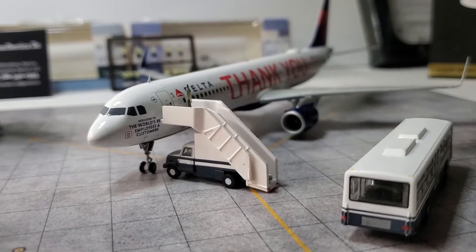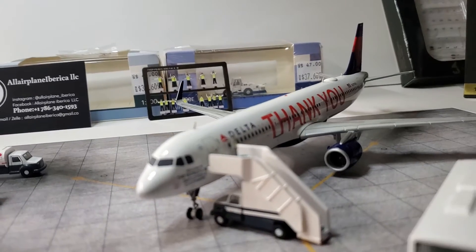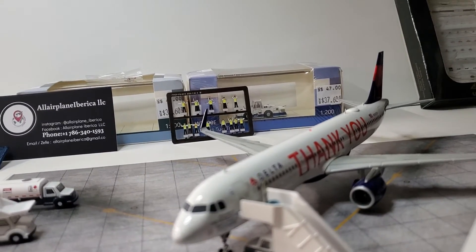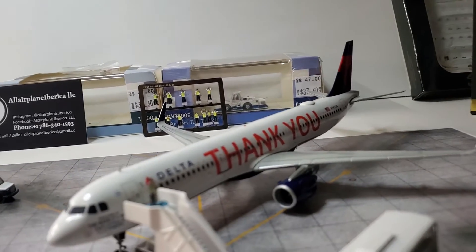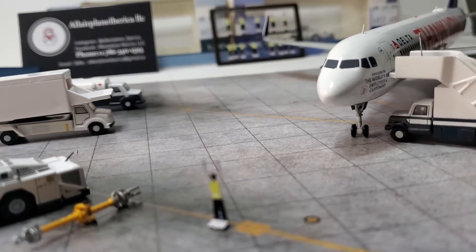Hello ladies and gentlemen, it's Jumbo again making a small video of this beautiful Airbus A321. I think she is just drop gorgeous. This is the one that says 'thank you' on it and she is very beautiful.